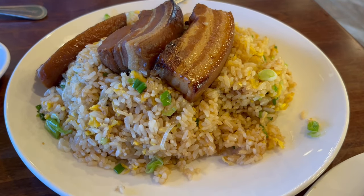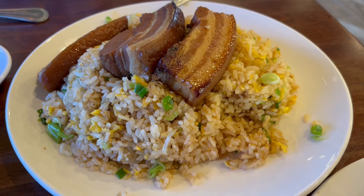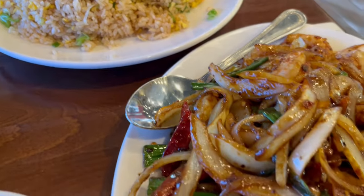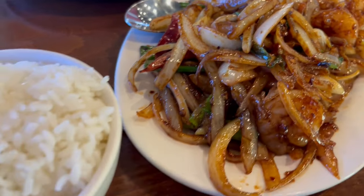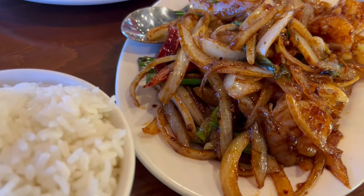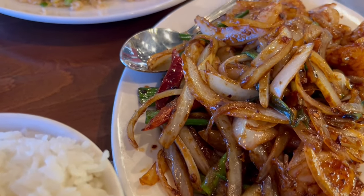For the main entree, Howard ordered pork belly fried rice and I got Mongolian shrimp with steamed rice. This is what we are having for dinner tonight.